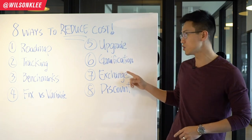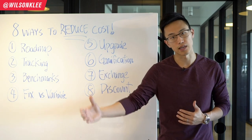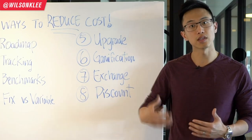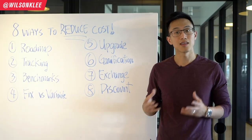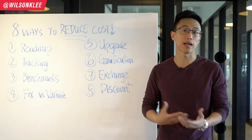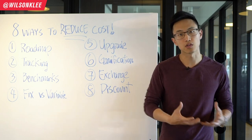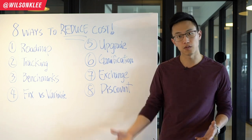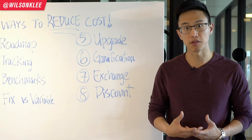The seventh way to reduce costs is to exchange — exchange your service, your time, for someone else's service and time. This is super helpful especially if you're bootstrapping. For example, I do business consultations with small business owners and in return they give me services like videography and photography. This creates a win-win situation where both parties save costs. The same applies to restaurants — give free lunches to influencers and in exchange they promote your restaurant. Not only do you save on influencer marketing costs, but the influencers are happy because they don't pay for the meal.